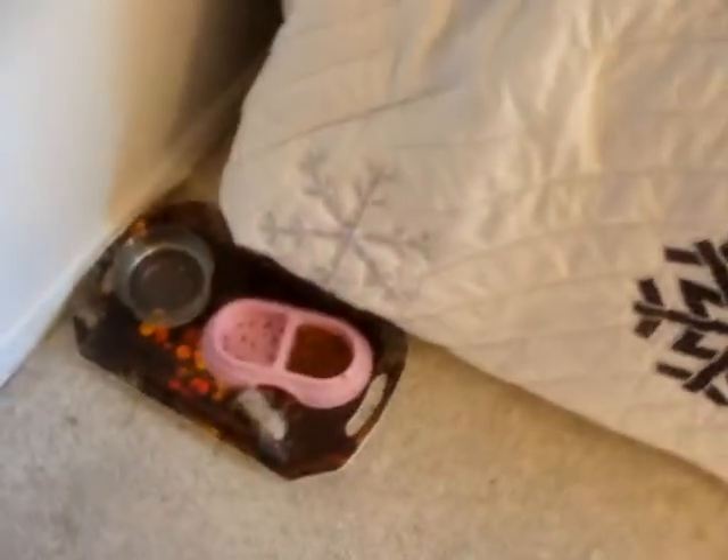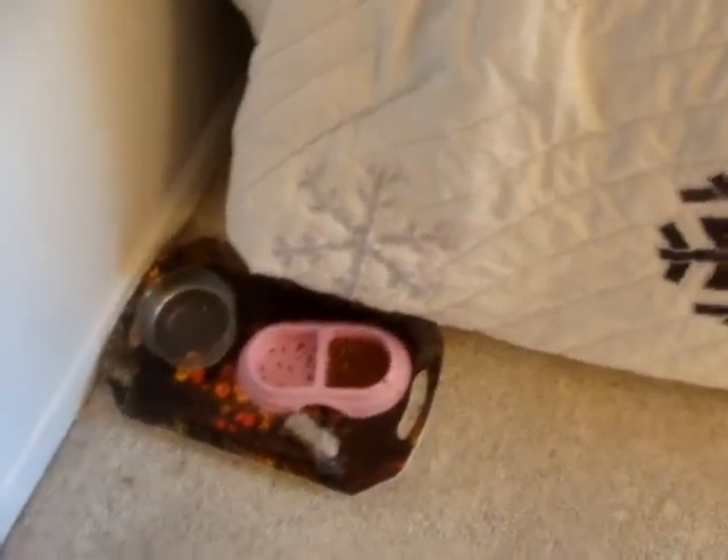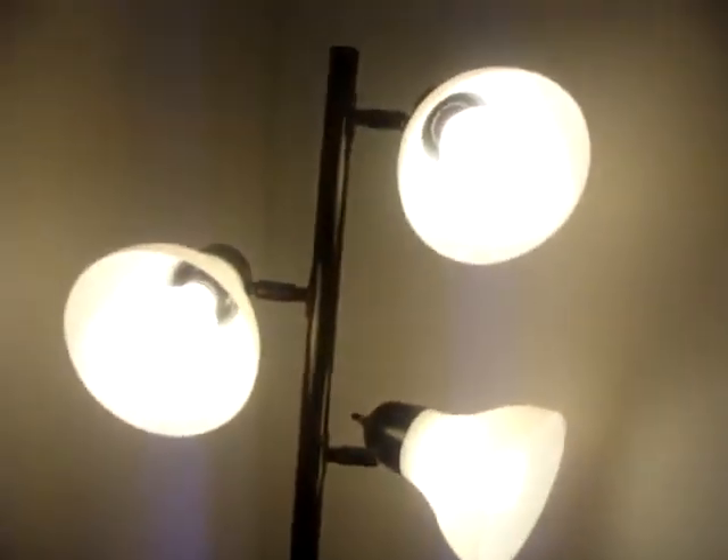Over here we have where the cat eats. Stuff that's plugged in. Here we have a lamp — it's a pretty good lamp, it keeps the room bright. You can turn them off one at a time. That's pretty good — a good deal, too, a very good price.